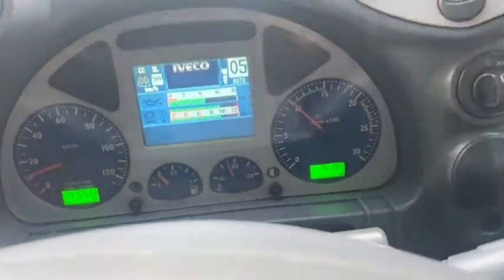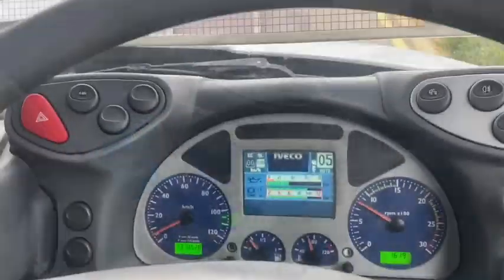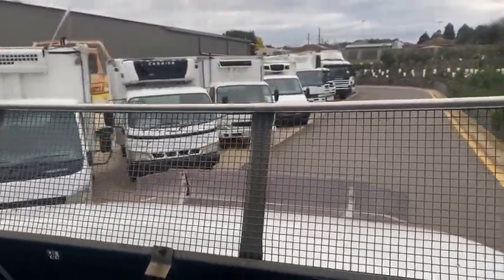Beautiful horn. We've got a better horn. We're off again. Beautiful line up of late model second hand equipment here at National Trucks.